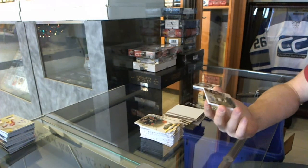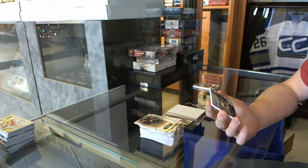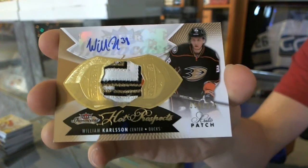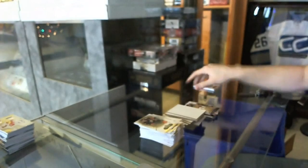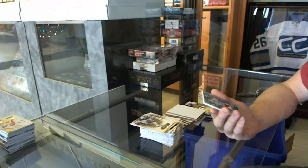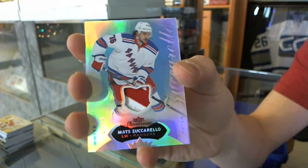Oh, that's a filthy patch! We've got a Hot Prospects rookie patch auto, number 359 of 375 for the Anaheim Ducks, William Carlson. And a Base White Hot Patch, number 14 of 18 for the New York Rangers, Matt Zuccarello.